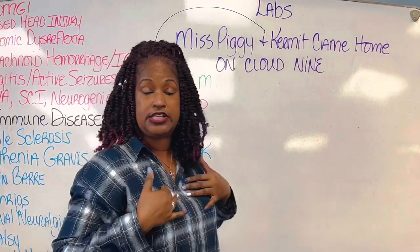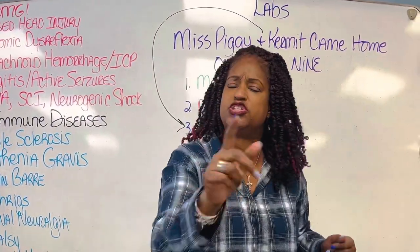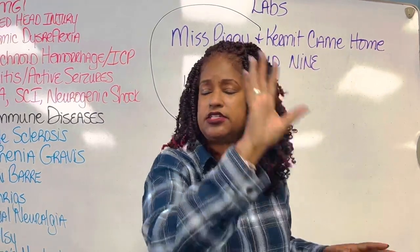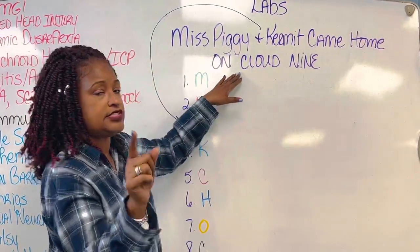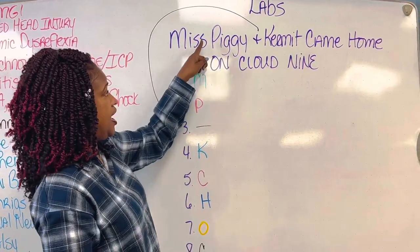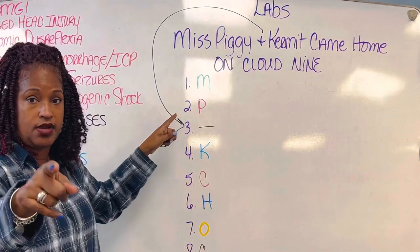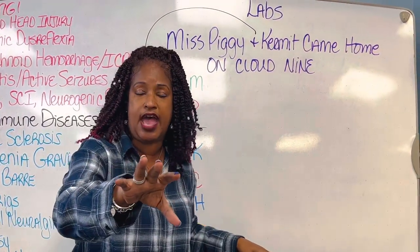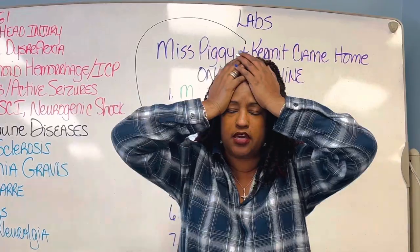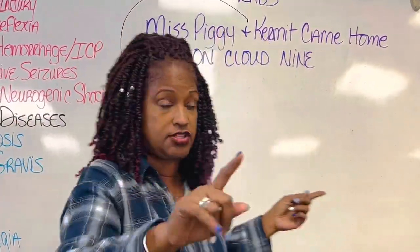Did you hit that subscribe button? Just checking. Before I see you again, you better know that the first letter of all these words makes up the electrolytes in the list. But that doesn't help you on a test if you don't have it ingrained in your mind that 'Miss Piggy and Kermit came home on cloud nine.'